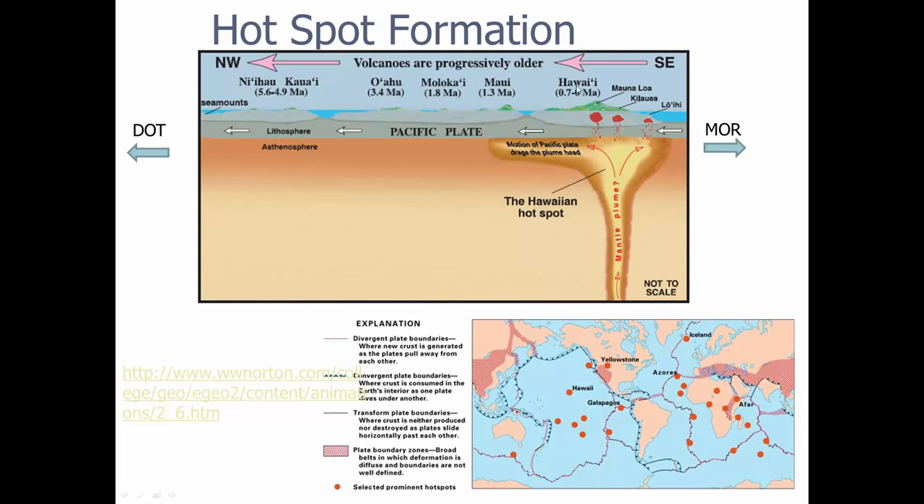If you take a look, the island of Hawaii is 0.7 to 0 million years old — stuff is forming right now. And you go over to the islands and they get progressively older as they go in that direction, and they keep getting older and older.